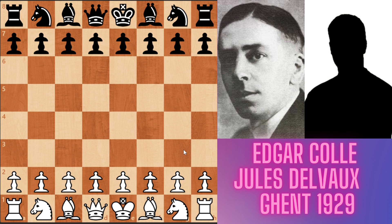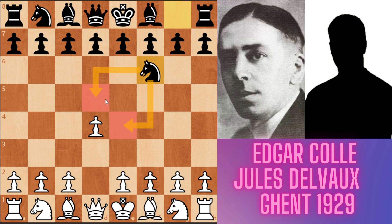He was famous for the most well-known Colle system opening. In this game, he played the Colle system against his opponent with the white pieces. Coyle is white. d4 played by Coyle, Nf6 by black — the Indian game. The knight is controlling the light squares in the center.